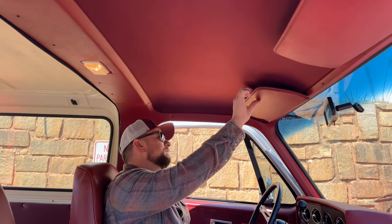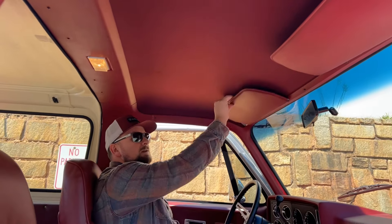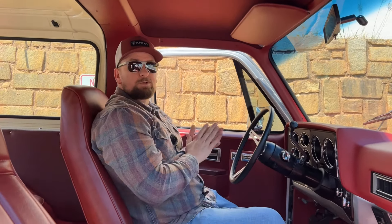Look at the headliner — it's in excellent condition. You have the sun visors here as well, in great condition to keep the sun out of your eyes. Overall a very nice interior. Let's get to my favorite part and take this one for a drive.